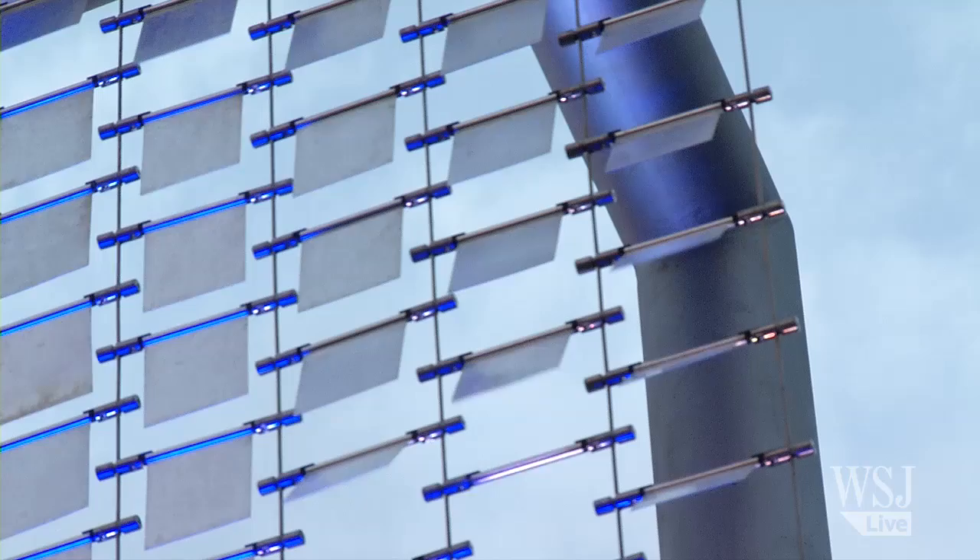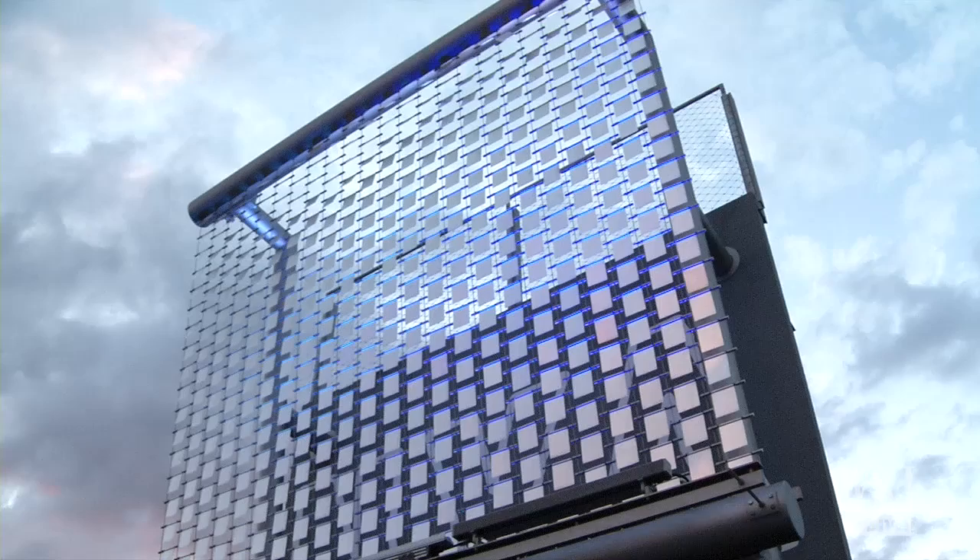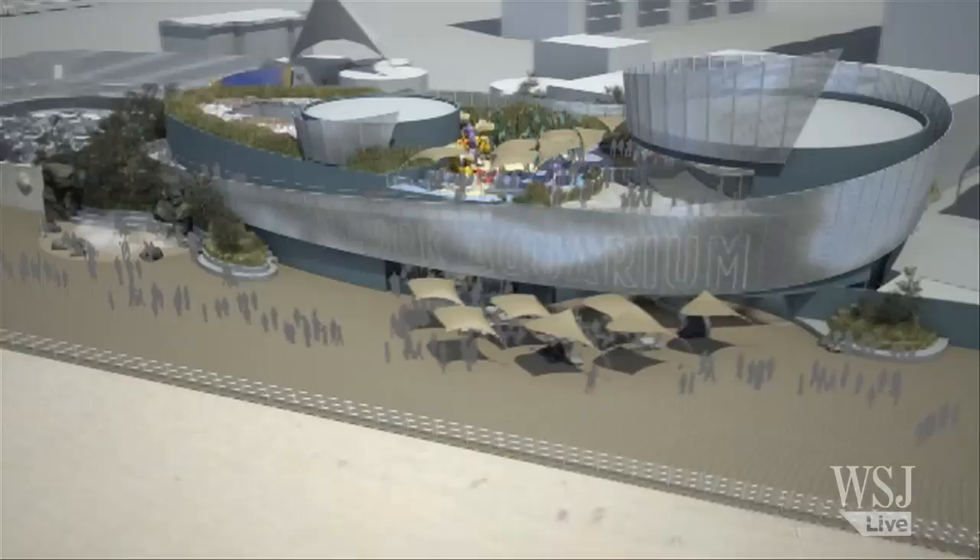Tonight we're going to be previewing some of the lighting that we've designed for our new facade. The facade is going to be an interactive ribbon of aluminum flappers that wraps around our new shark exhibit, which will open in 2015. There are various ways of lighting it to create a presence on the boardwalk at night, so we're going to be looking at a variety of different colors and techniques for doing that.